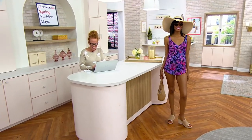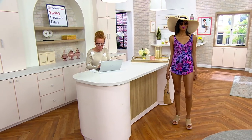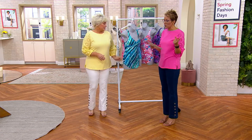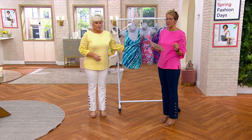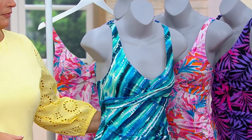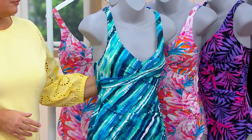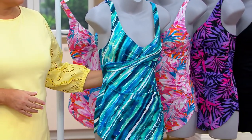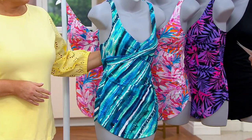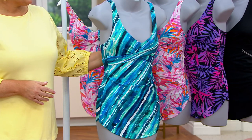It is Kim Gravel by Swimsuits for All, the sarong one-piece. It's on the It List — bold and bright swim, brand new today. You heard that music, it means it's a today-only price, right now in this moment for under $50, not the $62 price tag — we've slashed the price by $12. Five easy payments of $10 to try what will be your brand new favorite swimsuit.